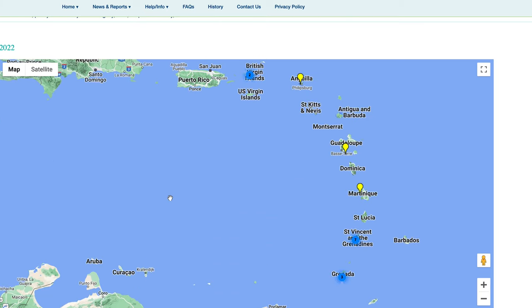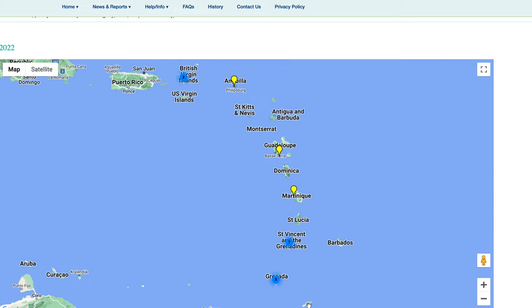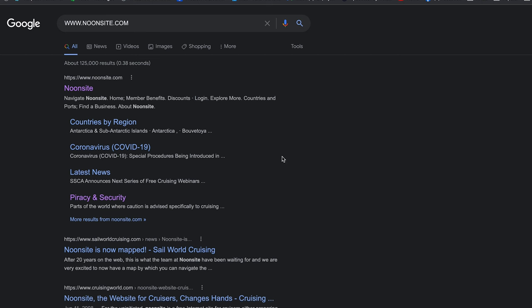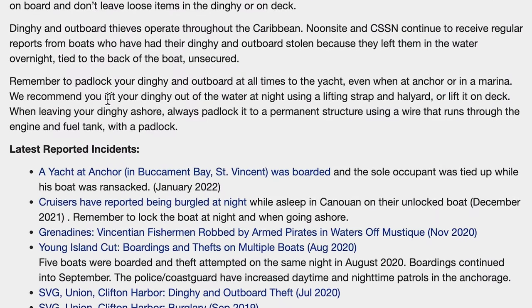These places have been around forever, so you're not going to be the first person there. With the internet we have a giant map of every incident that's happened. If you go to Noonsite, they have formalities and check-in procedures, and they also have an incident report for each area where you can see everything that anybody's reported. So I hope this has helped out and that you've enjoyed the video.